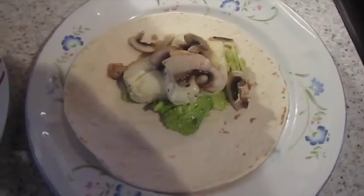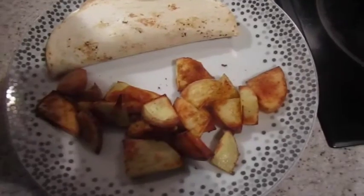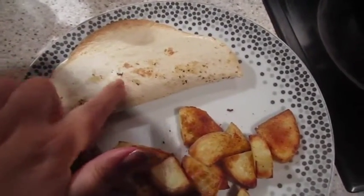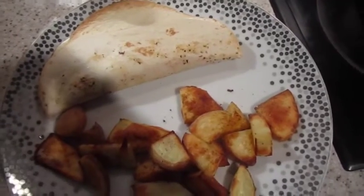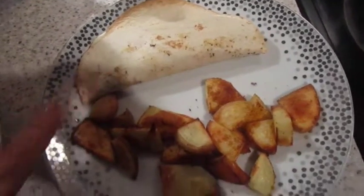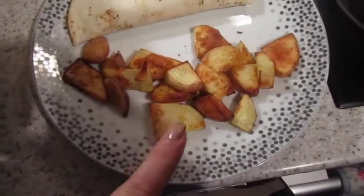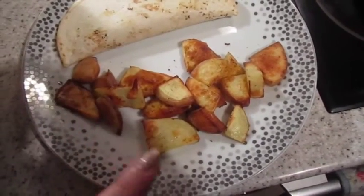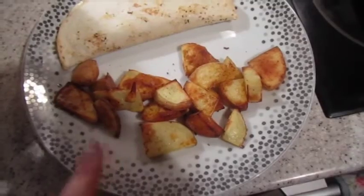That one's John's and that one's mine. It's tea time and tonight we've got homemade calzones made with tortilla wraps — there's veggies, chicken and cheese in there — and then I've done some potatoes in the oven, just chopped up, spritzed with fry light and they've got Nando's Piri Piri salt on.